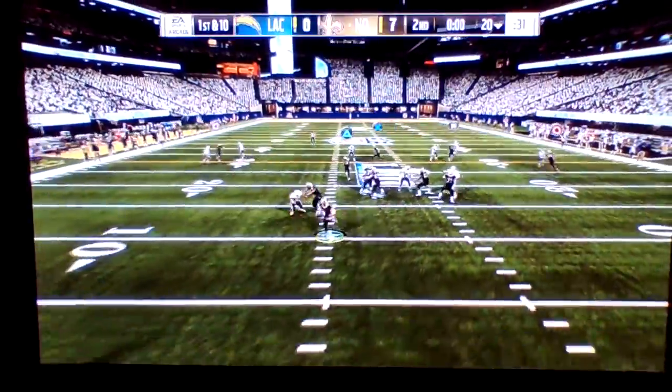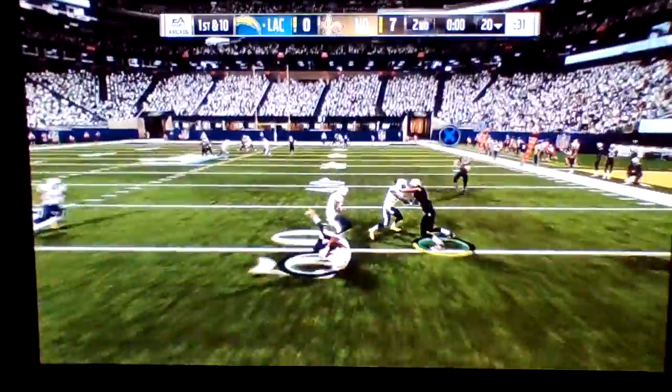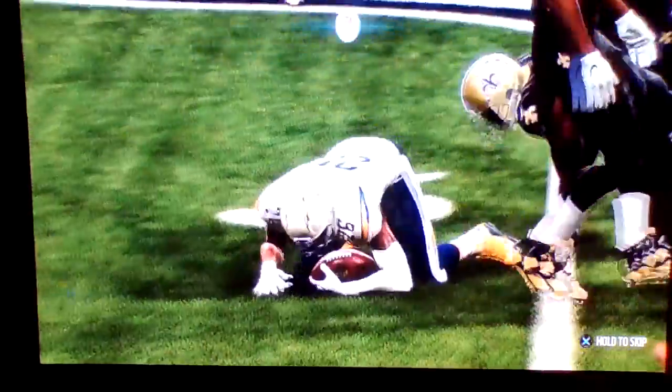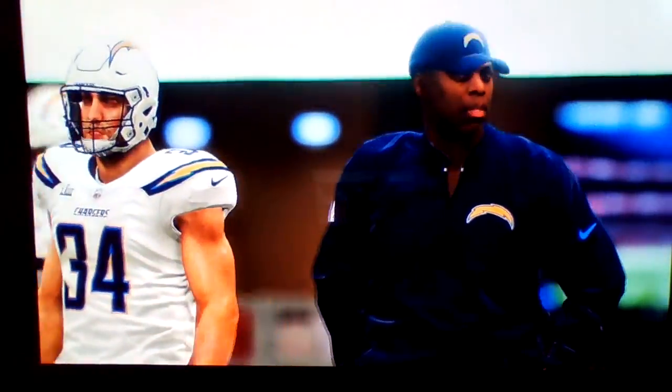The final shot — Brees is going to let it go into heavy traffic, and it's intercepted. Picked off by Casey Hayward, and they get the football. They'll set up shop at their own 49-yard line.